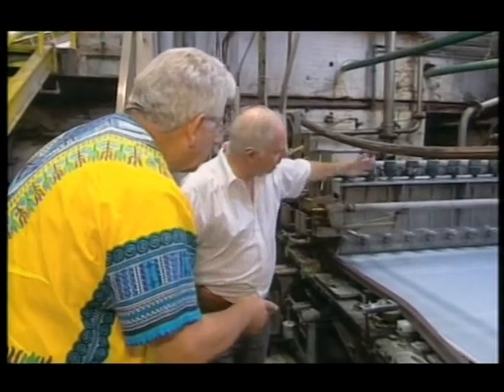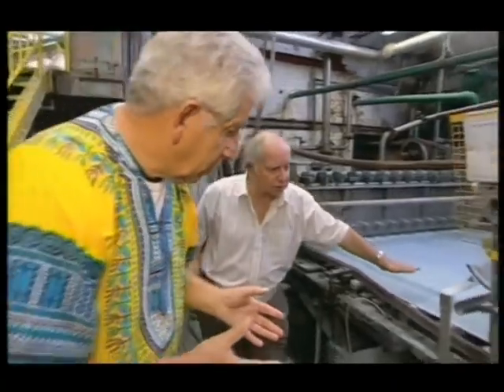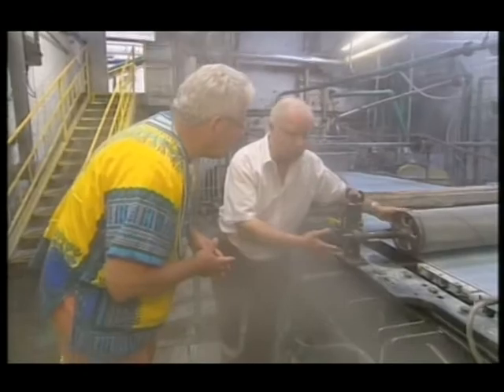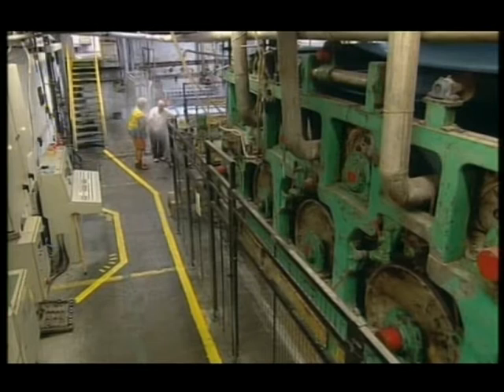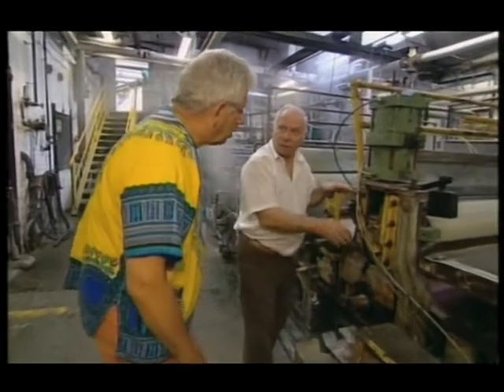First of all the pulp comes down at this end onto what is called the wire — this is the same as that little mesh I was using, more or less. Very quickly the liquid drains through it, goes underneath, and is pumped back upstairs to be recycled for the next batch. The water is sucked out and then it passes under this rotating dandy roll, which smooths the surface of the paper — so it's less lumpy.